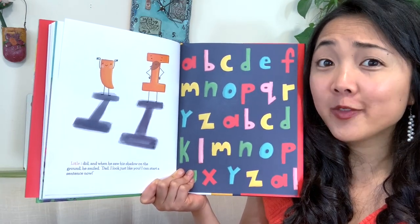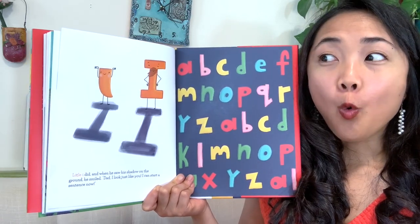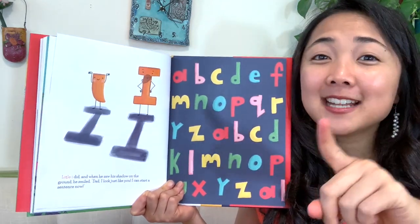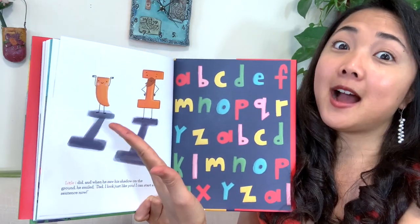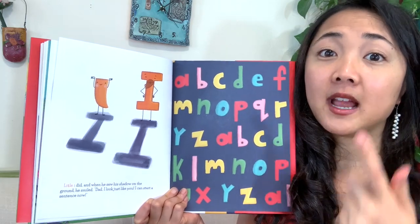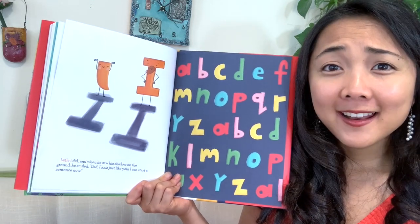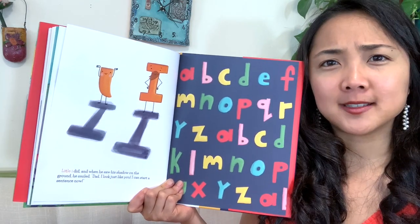Little I did, and when he saw his shadow on the ground, he smiled. 'Dad, I look just like you. I can start a sentence now.' Because what letters do you need to start a sentence, my friends? A capital letter — you always have to start a sentence with a capital letter. That is the rule. When you are writing your own sentences, don't forget. And now, if you need a capital I at the beginning of your sentence, big I here can help you out. I's are special too, because they can be capital in the middle of a sentence when you're talking about yourself — like, 'One day I went here,' or 'Did you know that I know how to swim?'